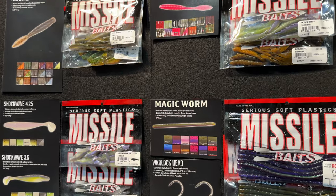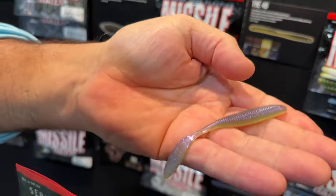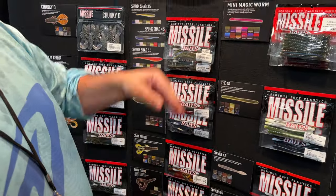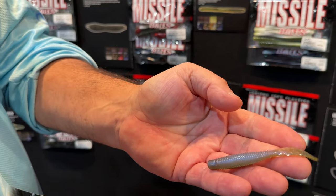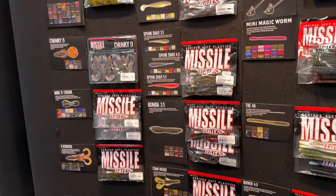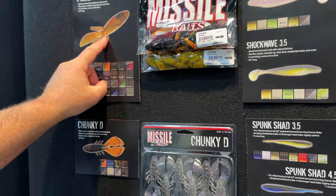Sunline has also joined up with Missile Baits this year. One exciting product is the Bomb Shot, a very soft drop bait. Then there's the Ned Bomb — a similar concept with a floppy tail, a do-nothing bait you drop down with weight on it. Also available are the Baby D-Bombs and the D-Bomb, probably Missile Baits' most popular bait, great for flipping and as a trailer.